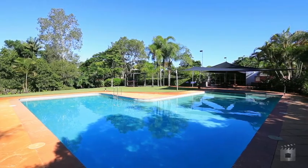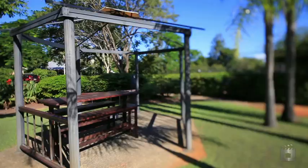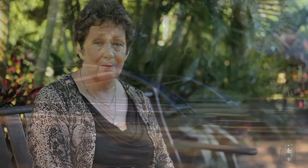Facilities include two pools, tennis courts, barbecue areas, children's playground, and gym. Give yourself and your children a lifestyle that others will envy.